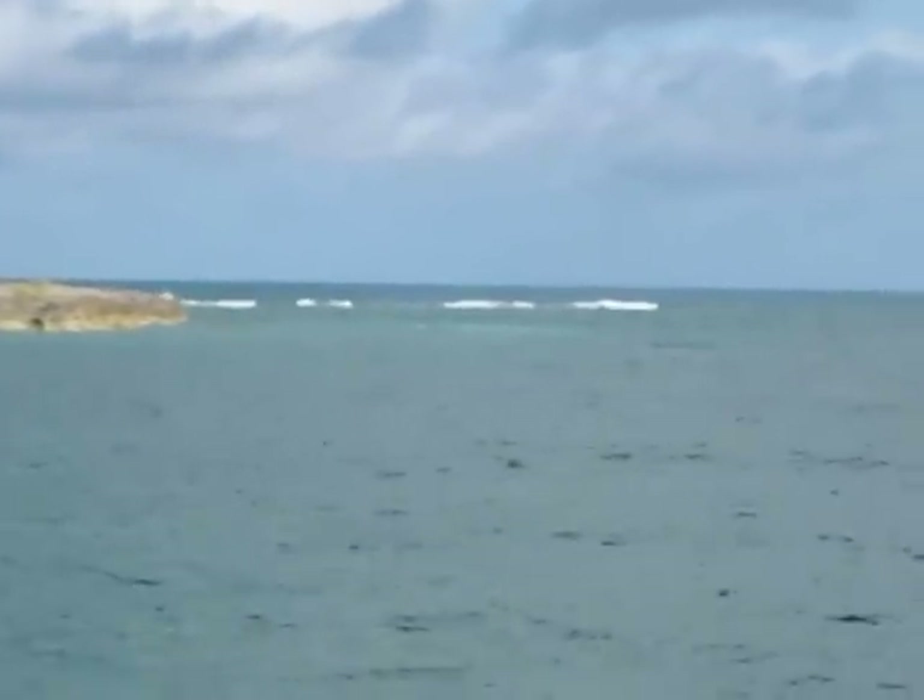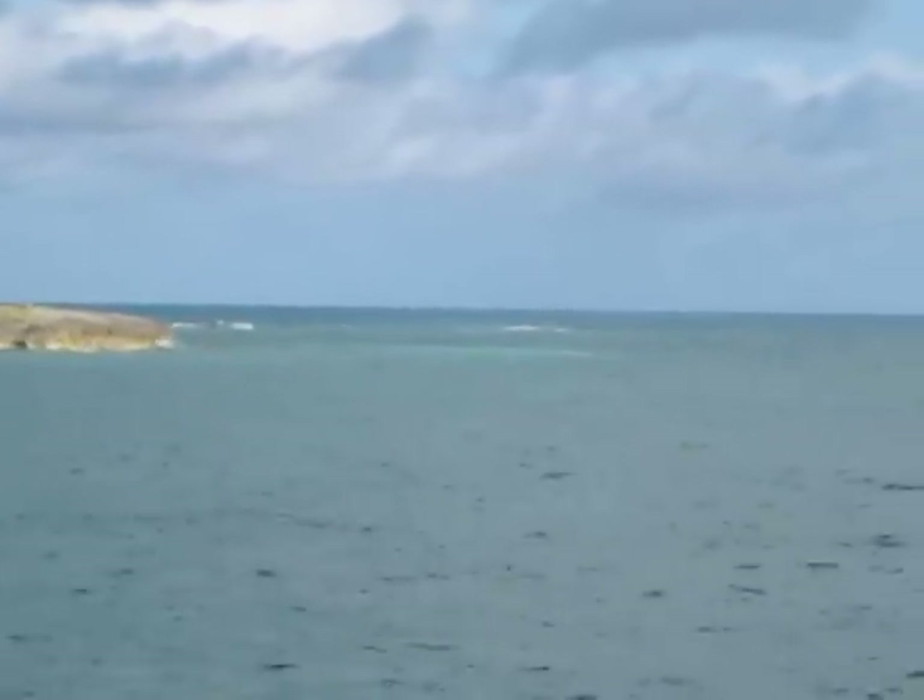Even though the south point in the Sea of Abacos is only 10 to 15 miles away, relatively few boats journey this way, so you will get the feeling of getting away from it all with only an hour or two of travel.